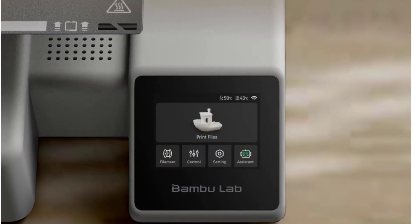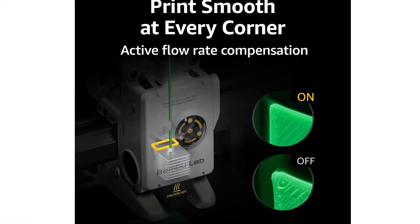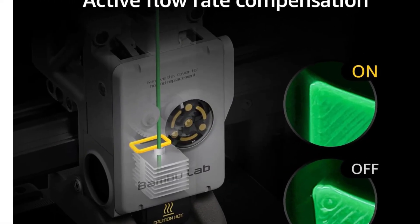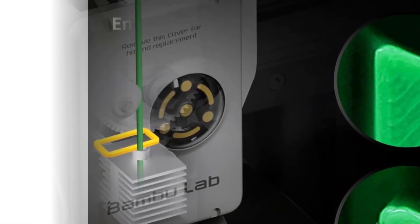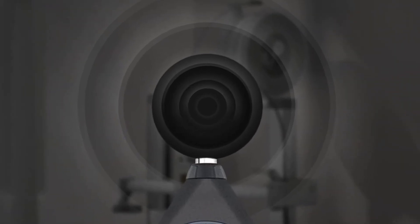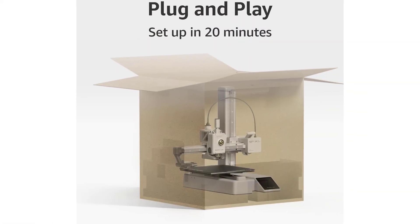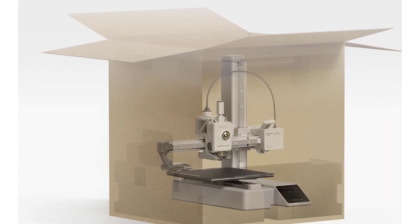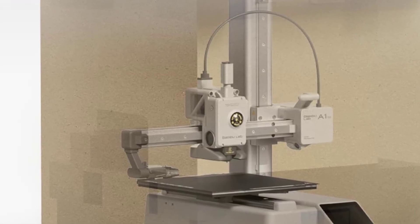One of the standout aspects is its ability to support multicolor printing when paired with compatible accessories. This allows users to create models with color transitions, text highlights, and decorative accents without manually swapping filaments during the job. Setup takes about 20 minutes, making it one of the easiest printers to begin using. Full auto calibration handles bed leveling, nozzle height, and flow rate adjustments automatically.